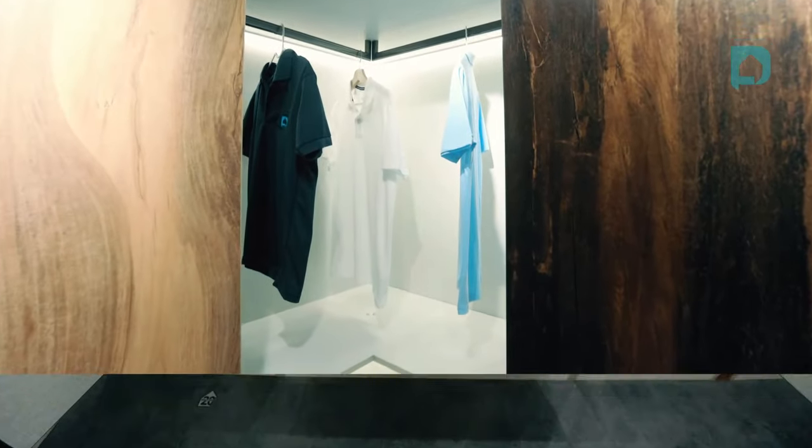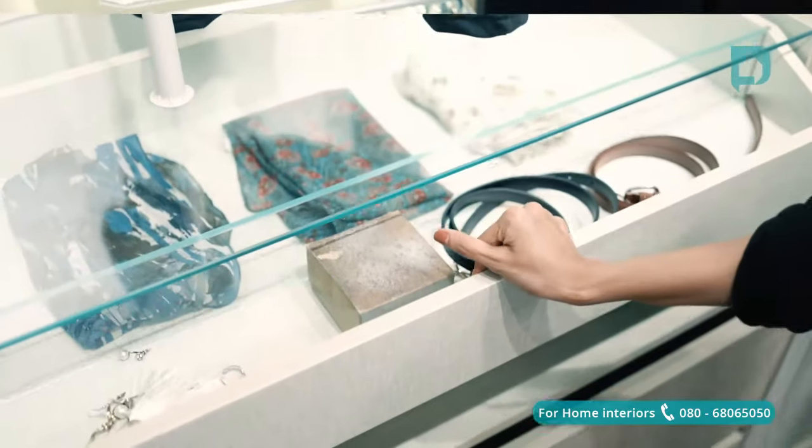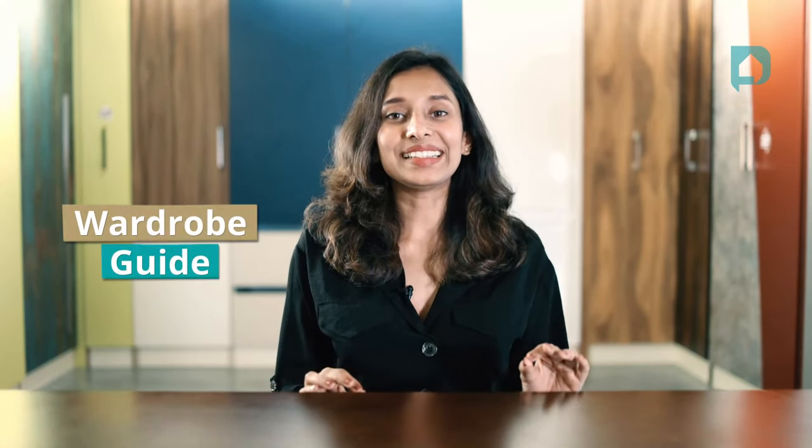Hey y'all, welcome to another episode of Design Cafe Guides, a segment where we focus on all things gyan with respect to home interior. Brought to you by yours truly, Ananya Jovey. Now we have all dreamed of owning stylish wardrobes just like the celebrities do. Who wouldn't want something that would look straight out of a magazine? Nowadays, you can have wardrobes in different styles and varieties which can fit your personality and your bedroom space. Here's a quick and easy guide to help you with all things wardrobe related.